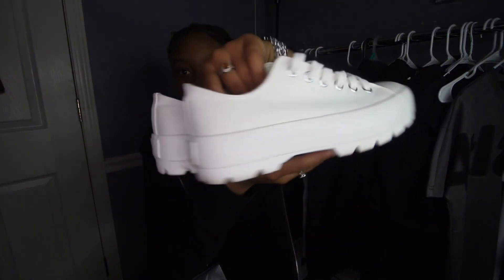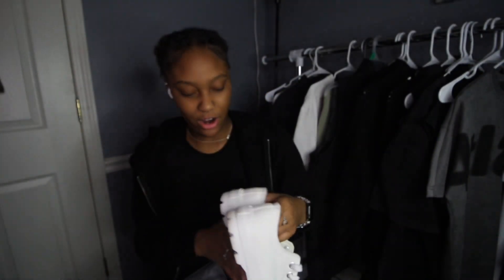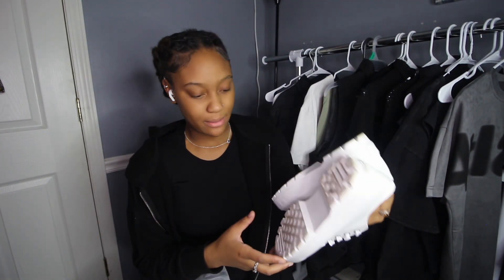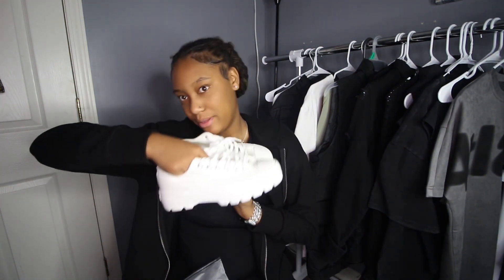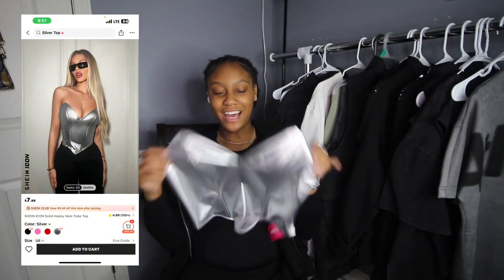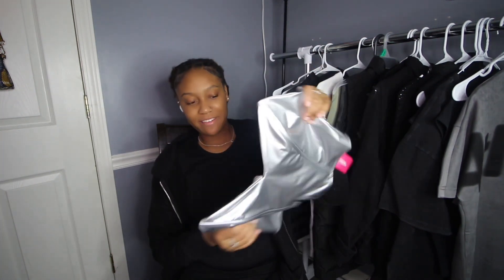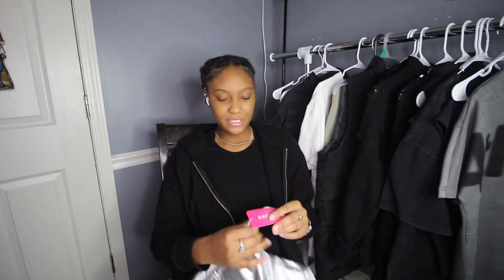For shoes, I also picked up these not-Converse from Marshalls — they look like Converse, just low top and all white. I wore them once already since I just got them a couple days ago. I also got this tube top from Shein — this has never been me, I've never been the type to wear tube tops because I'm very much a tomboy.